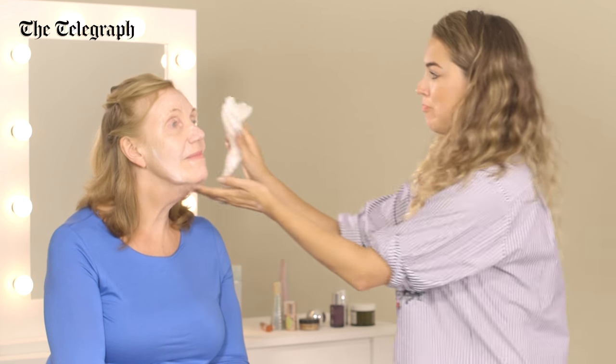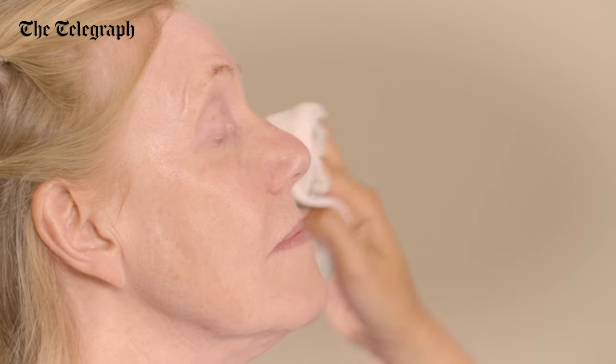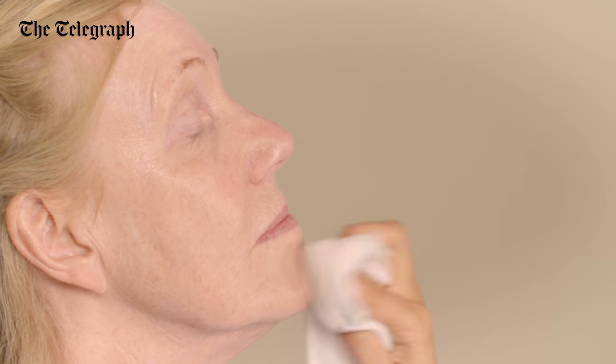Then take a clean damp cloth and remove it. I love using a cloth because you can really get into every little area on the face, making sure that you remove all that dirt.